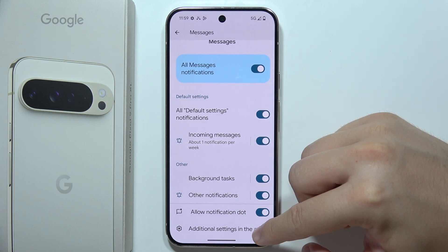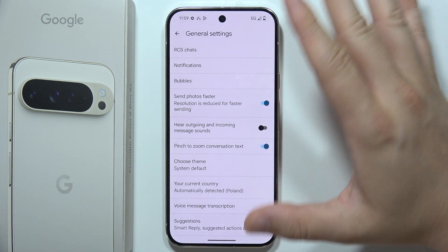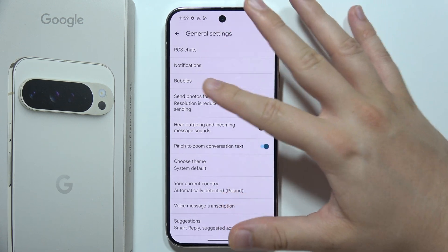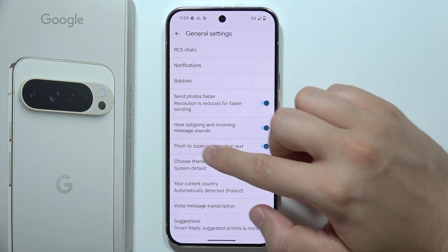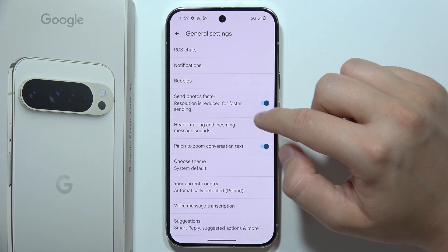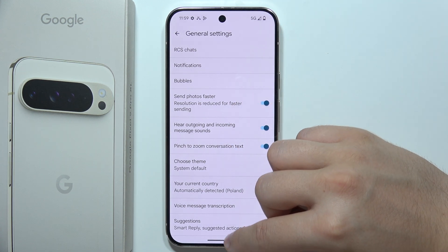We can also go to the additional settings in the application. You can also be sure that you enable hearing outgoing and incoming message sounds. And that's basically it from these settings.